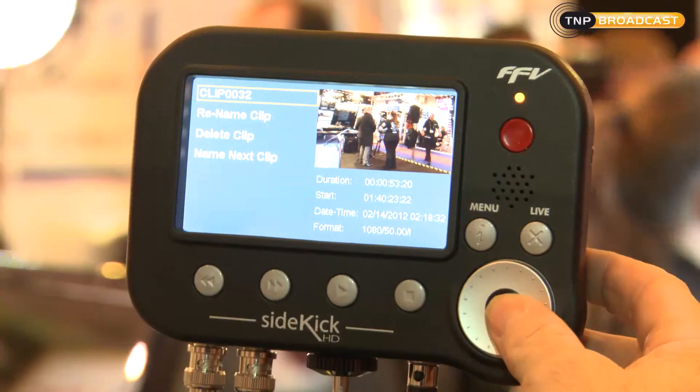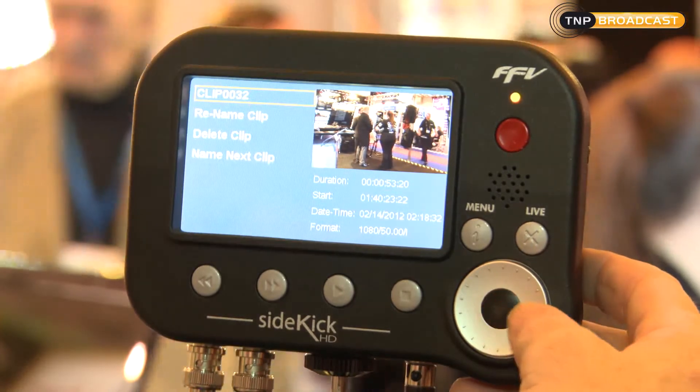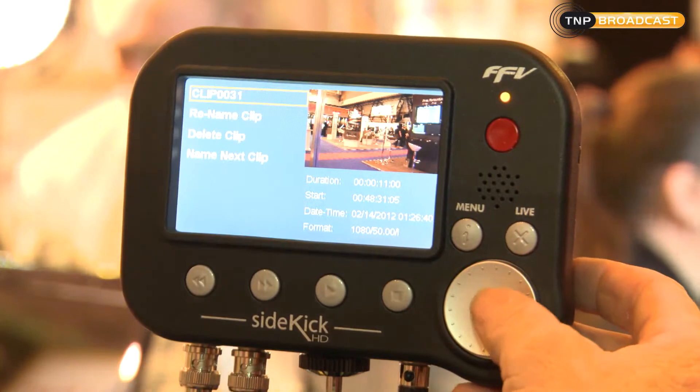The real nice part about our technology too is the playback feature on it. Very simple menu selection, and you can go back in and scrub and jog your clips to review them, and play them out to a bigger monitor if necessary.